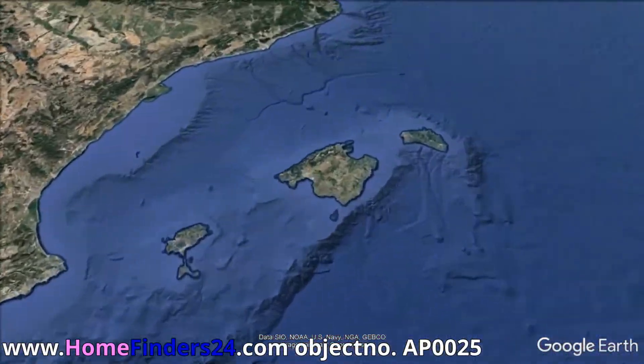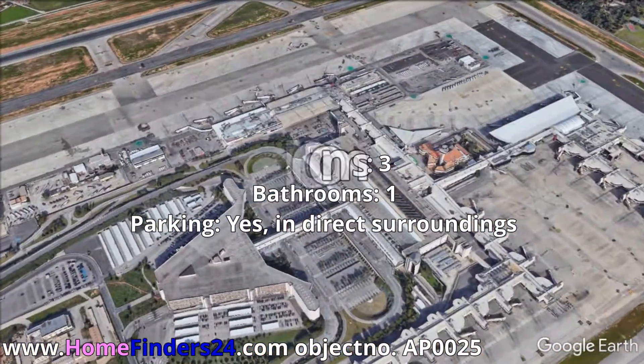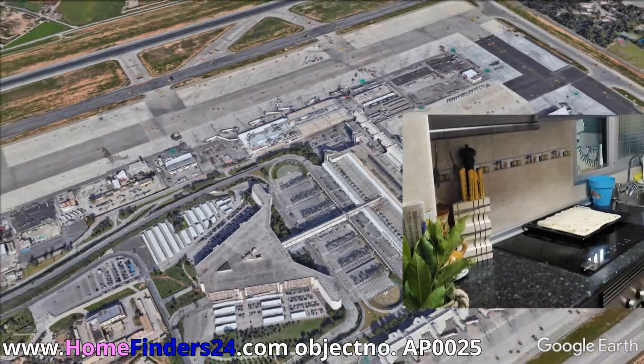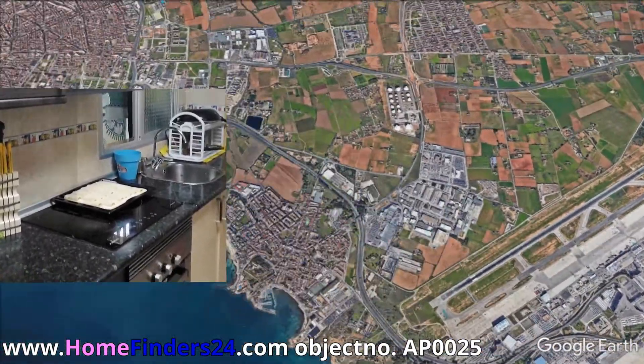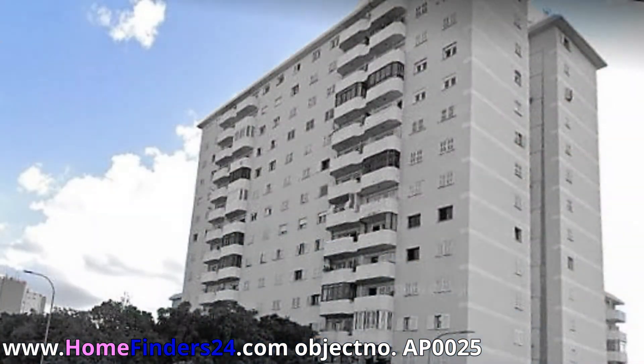HomeFinders24 offers for sale this three-bedroom apartment in Palma de Majorca, which needs a little bit of love and attention. Between the MA20 and the center of Palma de Majorca, within walking distance from the sea and the marinas, we offer this well-maintained apartment with parking space in the direct surroundings.